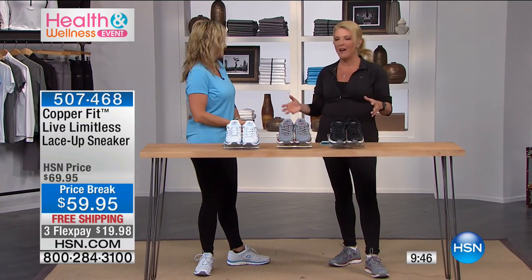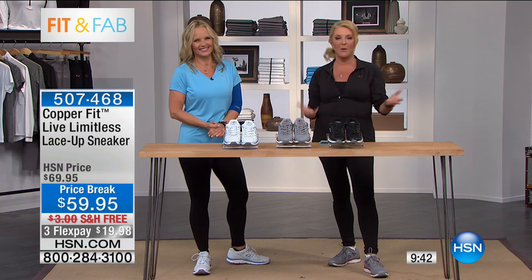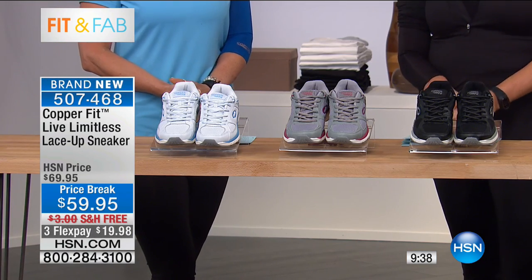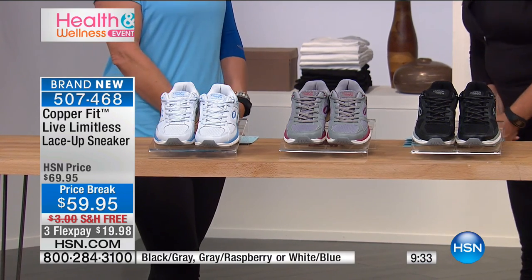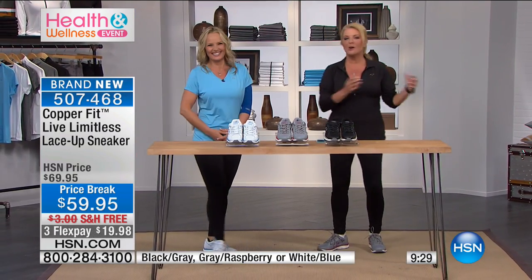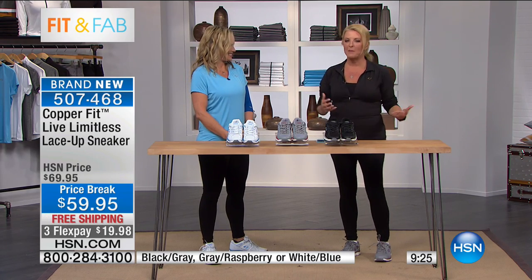They gave me a try-me pair of the new CopperFit tennis shoes, and I was like 'I can't wait to put these on.' Quite frankly, I've not taken them off — I put them on yesterday and have been running around in them. I threw a birthday party for my nephew last night, with people coming and going — it's been a crazy but great time.